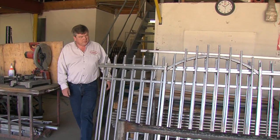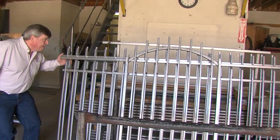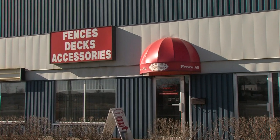Hi, I'm Wally Mopiti. I'm the owner of Fenceall. I've been the owner for 30 years. We're a 40-year-old company building fences in the whole Ottawa-Gatineau area.